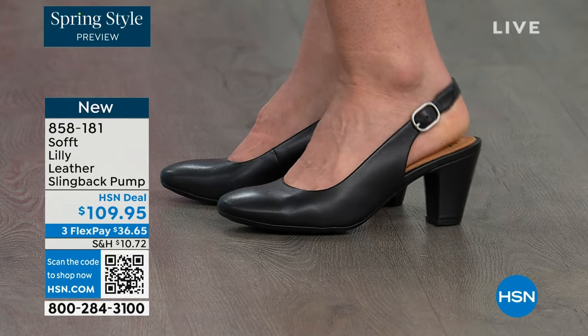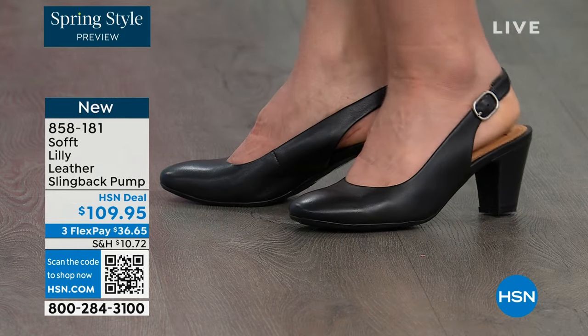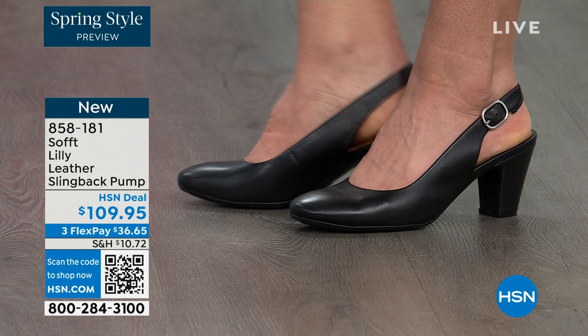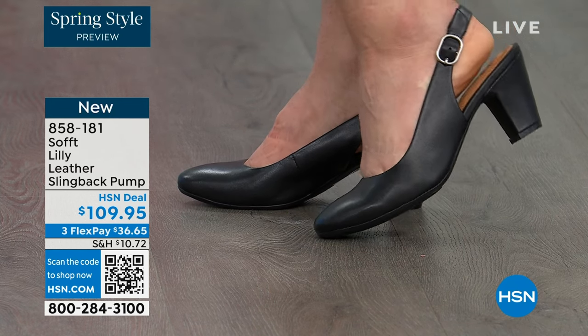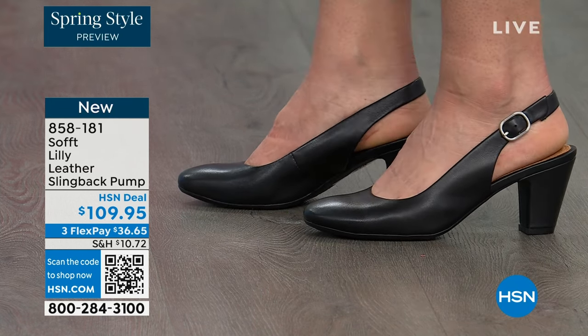You're looking right here at the Lily leather slingback pumps — I'm also wearing these. You can see Dagmara has them on in black. I'm wearing them in the pewter color, and there's also a really beautiful caramel as well.